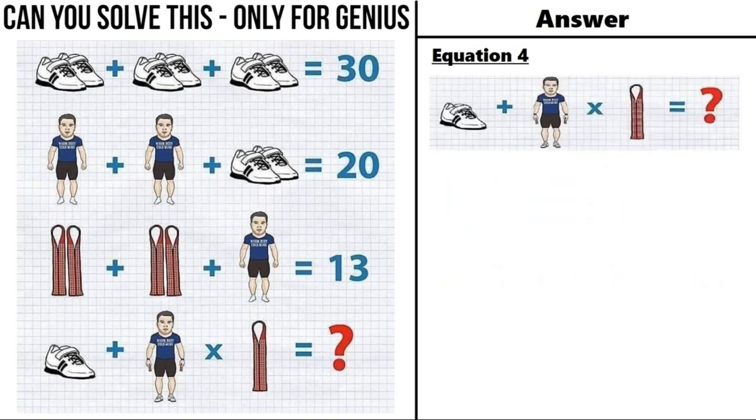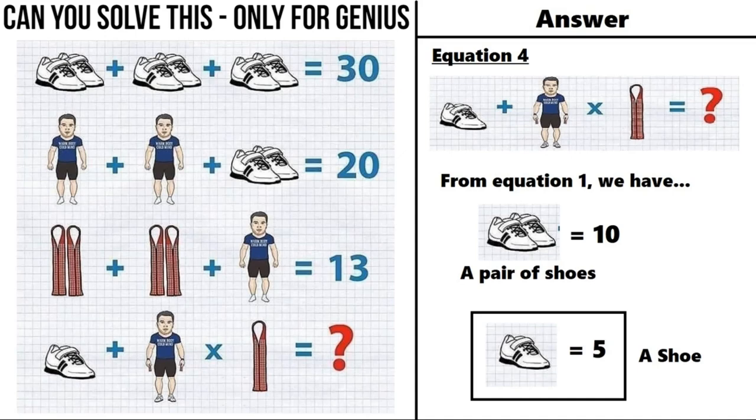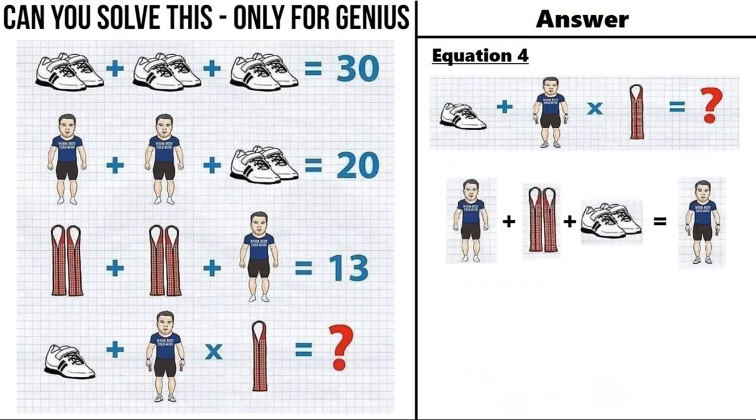Now moving on to equation number 4. We will take image by image. The first image is of a shoe — from equation number 1 a pair of shoes equals 10, so a shoe is equal to 5. The second image is of a man — from equation number 2 a man is equal to 5. If we zoom in on the man in equation number 4, we can see he is wearing shoes and has a strap in each hand, so a man with strap in each hand wearing a pair of shoes equals a man plus two straps plus a pair of shoes.